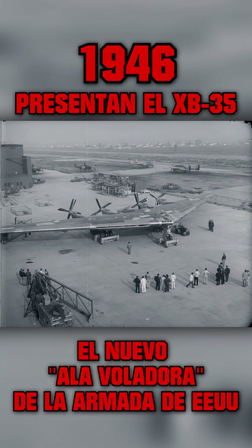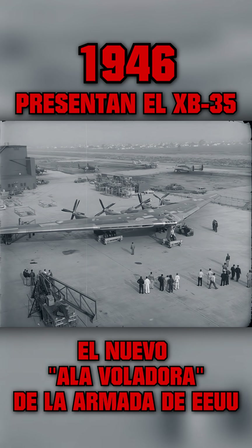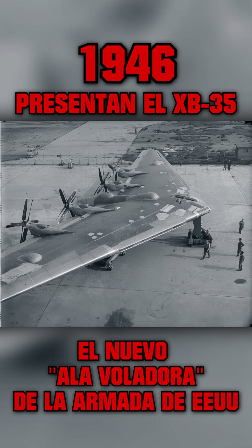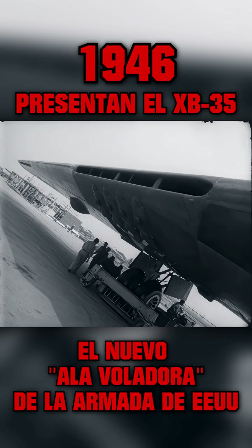The Northrop Flying Wing, newest air wonder for the Army Air Forces. The 110-ton craft, built like a huge boomerang, was started in 1943 and will cost $13 million.